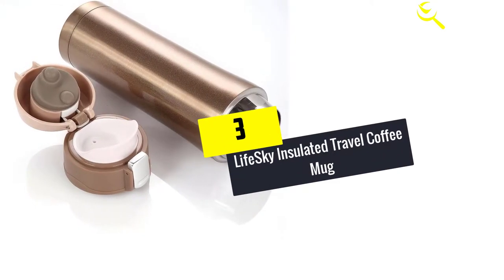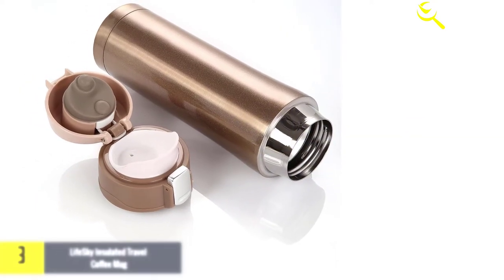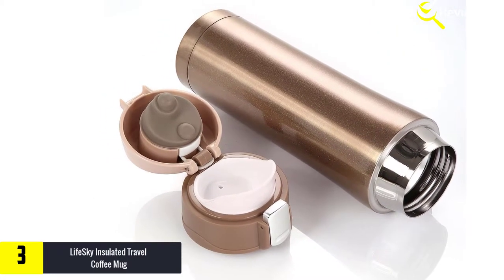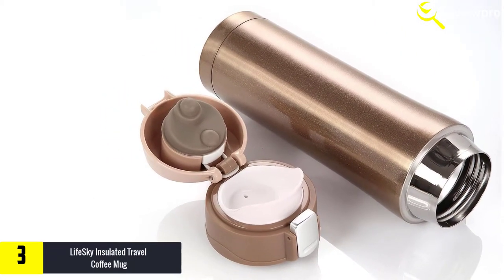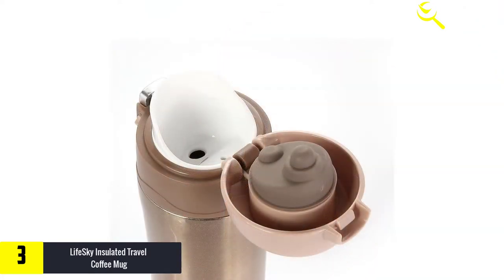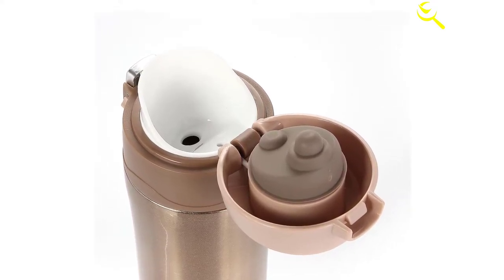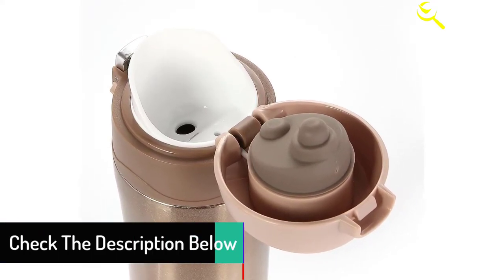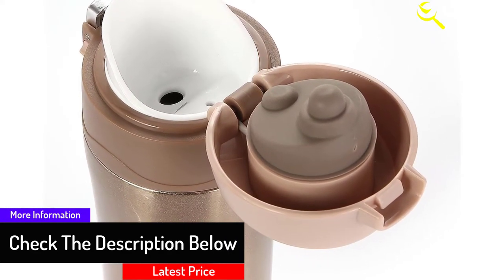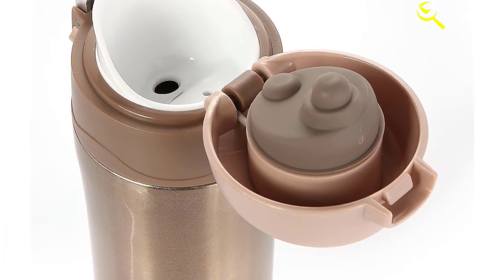At number three we have the Life Ski Insulated Travel Coffee Mug. This insulated coffee mug from Life Ski is a must-have for coffee lovers. If you are tired of your beverage cooling before you reach work, this is one of the best remedies. Its double wall design is not only durable but also well insulated. The vacuum seal technology boosts its efficiency further — used as directed, it keeps hot beverages hot for up to eight hours. People who enjoy cold drinks such as juice also like its performance.